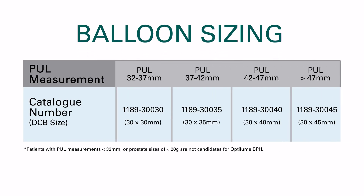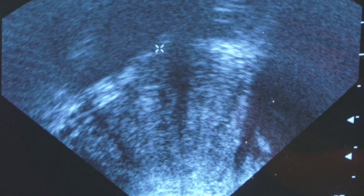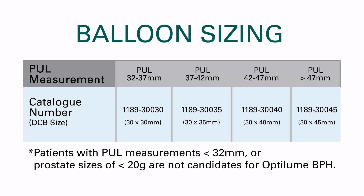When selecting the appropriate balloon for patient anatomy, sizing is determined based on prostatic urethral length (PUL). The PUL should be obtained from transrectal ultrasound. The truss measurement should be taken from the distal edge of the bladder neck to the proximal edge of the external sphincter. Once an accurate truss measurement has been taken, the balloon size should be determined using the sizing table, which was developed to ensure full dilation of the enlarged transition zone while maintaining an appropriate margin of safety to avoid dilating the external urethral sphincter. Lengths of less than 32 mm should not be considered.